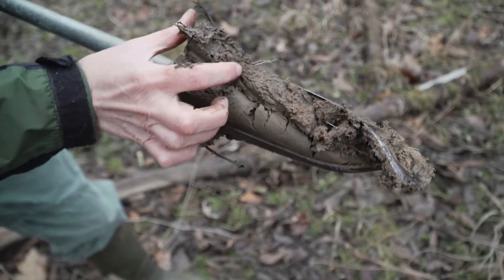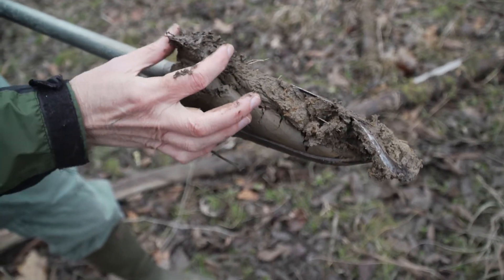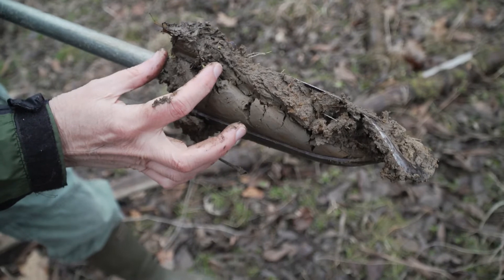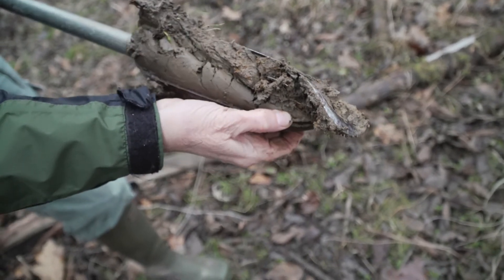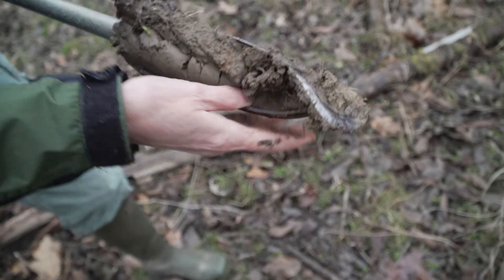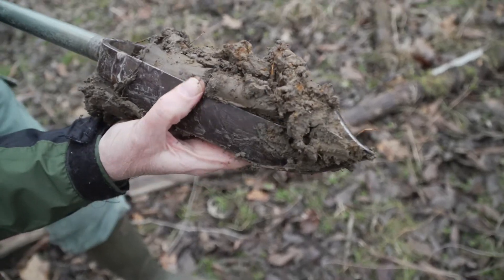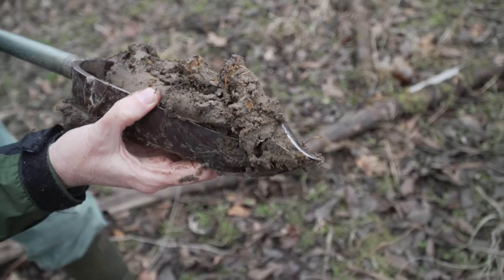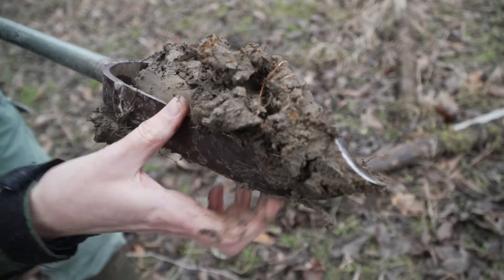Here we have in the upper part of the soil the darker organic-rich material, where all the decomposed grasses and sedges are. And then in the lower part, we have this oxidation-reduction, where the iron in the soil is actually rusting out and forming these bright orange patches — just like if you leave your bicycle out in the rain and it rusts, that's what this soil is doing.